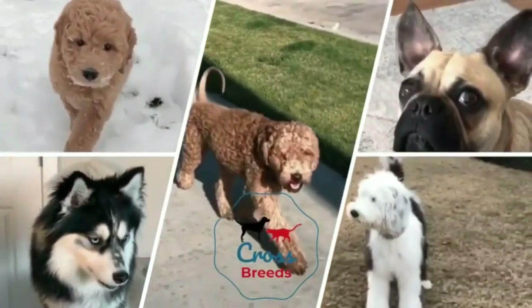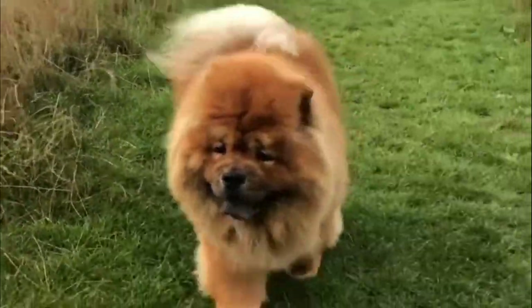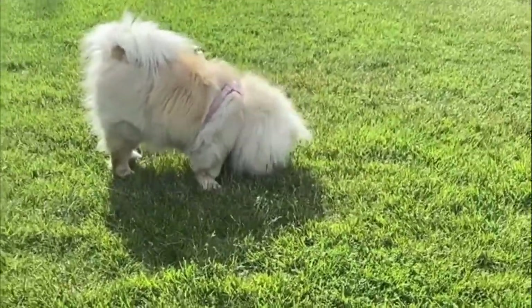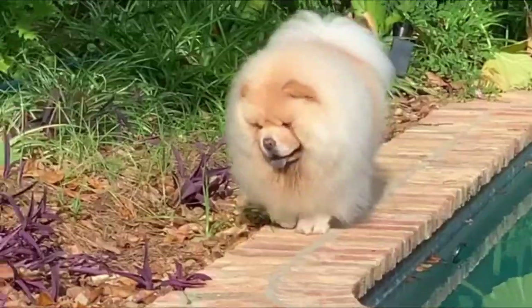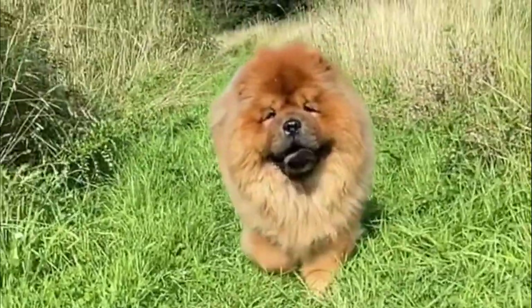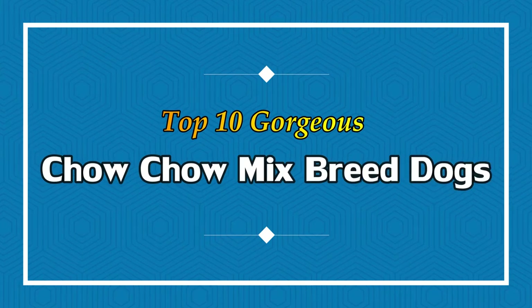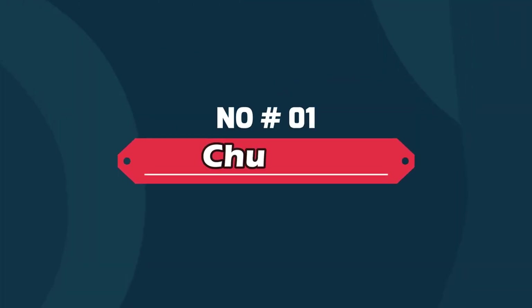Hello friends, welcome to the Crossbreeds YouTube channel. The gorgeous Chow Chow dog breed, simply known as Chow, is a unique looking canine. The Chow Chow is sturdy, built-up, square in profile, with a broad skull, small triangular erect ears with rounder tips. The breed is known for a very dense double coat that is either smooth or rough. Today in this video we will discuss the top 10 gorgeous Chow Chow mixed breed dogs.